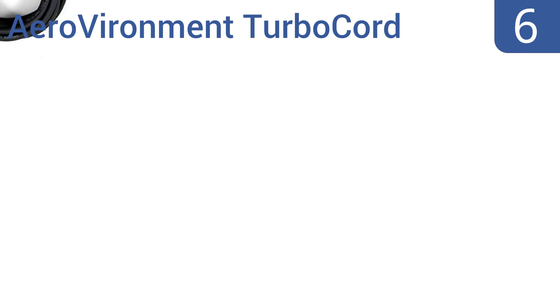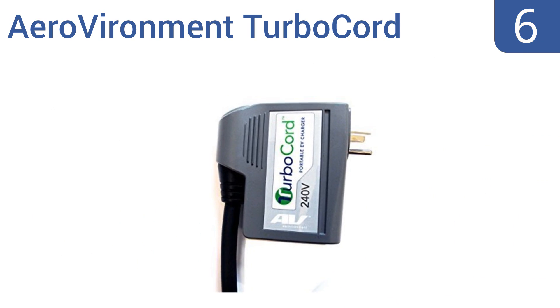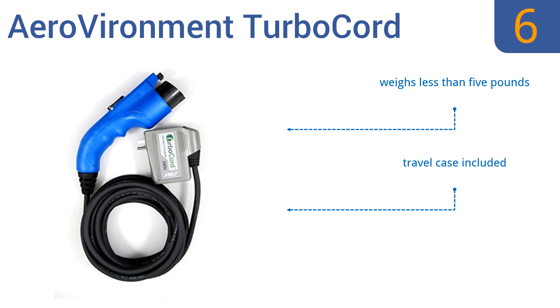At number 6, the Aero Vironman Turbo Cord will charge your EV up to three times faster than the factory cord that comes with your vehicle, without the added cost of installing a hardwired charger. You can bring the turbo cord anywhere you go and plug it into any NEMA 6-20R socket. It weighs less than 5 pounds and includes a travel case, but it's not as durable as hardwired units.